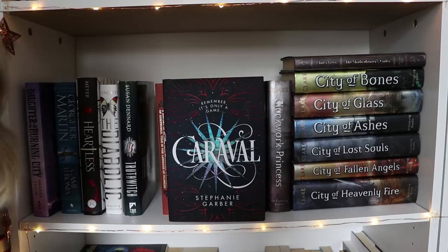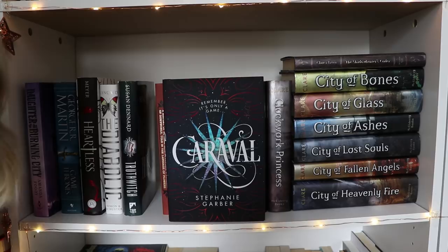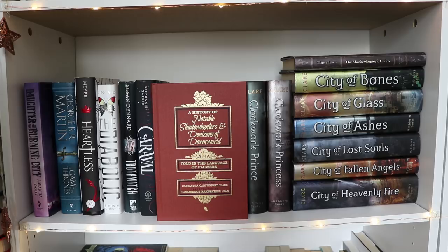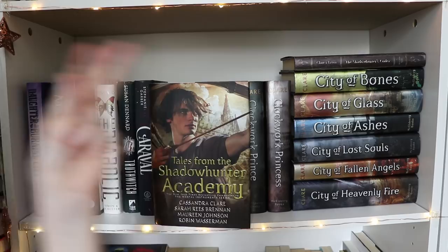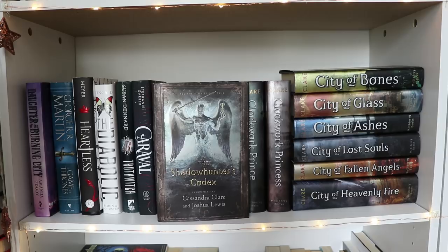So first is A History of Notable Shadowhunters and Denizens of Downworld Told in the Language of Flowers by Cassandra Clare, illustrated by Cassandra Jean — that's a mouthful. Then there's The Bane Chronicles by Cassandra Clare, Sarah Rees Brennan, and Maureen Johnson. Then Tales from the Shadowhunter Academy by Cassandra Clare, Sarah Rees Brennan, Maureen Johnson, and Robin Wasserman. Then the three books in The Infernal Devices Trilogy — Clockwork Angel, Prince, and Princess by Cassandra Clare. Then The Shadowhunter's Codex by Cassandra Clare and Joshua Lewis. And then The Mortal Instruments, stacked on top of each other.